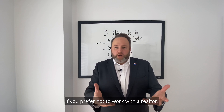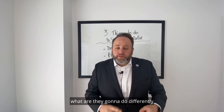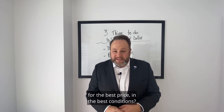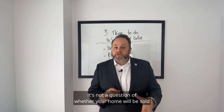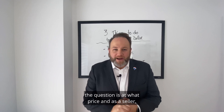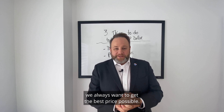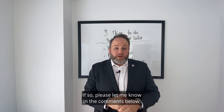Number three: hire the right real estate broker — or marketing specialist if you prefer not to work with a realtor. Make sure you check what they're going to do differently than the competition to get your home sold for the best price in the best conditions. At the end of the day, it's not a question of whether your home will sell in this market — the question is at what price. And as a seller, we always want the best price possible.